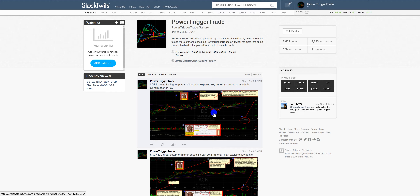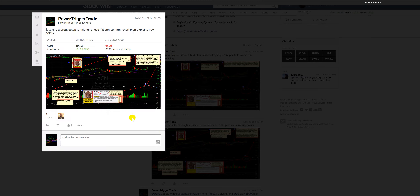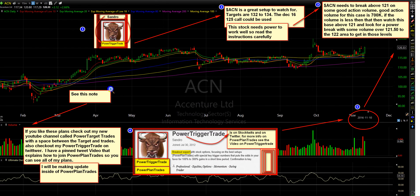In this video, I'm going to be talking about the two new trade posts I posted on StockTwits on November 10th — DE and ACN. Let's click on this chart here, which I posted on PowerTriggerTrade.